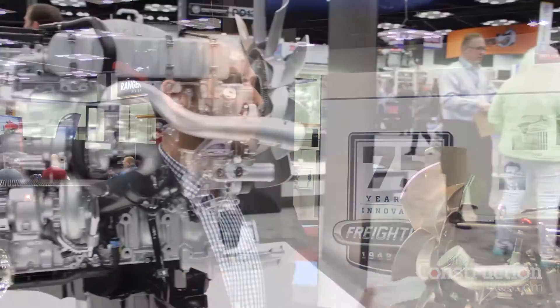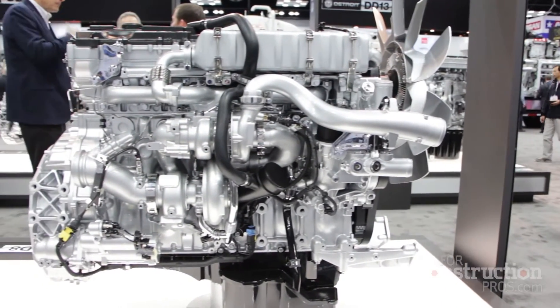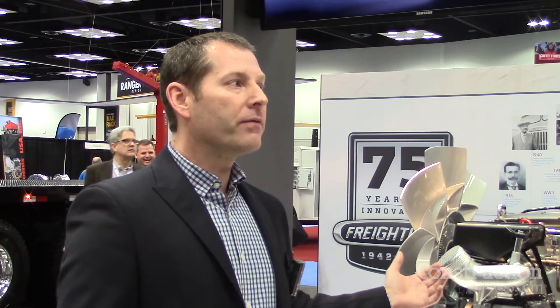I wouldn't say it would be a replacement for a 13-liter necessarily. But we have had feedback from our folks who drive it — they say it feels like driving our DD13 around. So that is one thing with this platform, like our heavy-duty platform. Having that clean-sheet design approach, we do produce power and torque at lower RPM. We'll reach peak torque already at 1,200 RPMs and hold that through 1,600 RPMs.